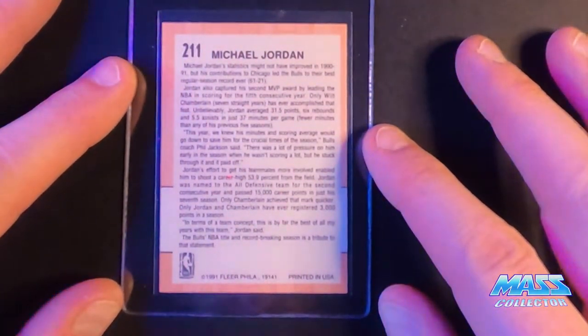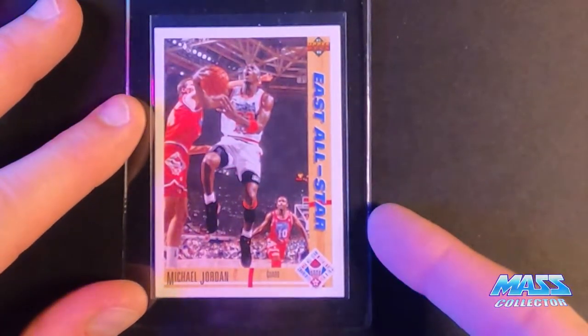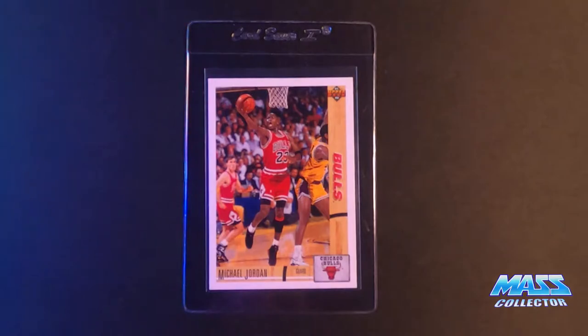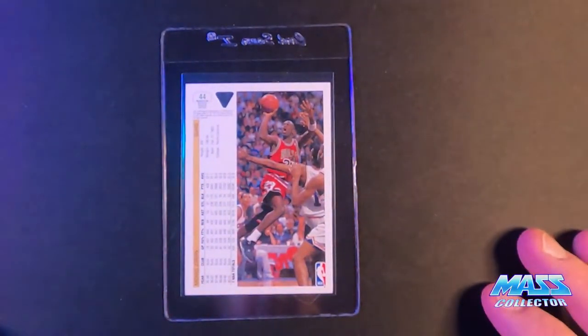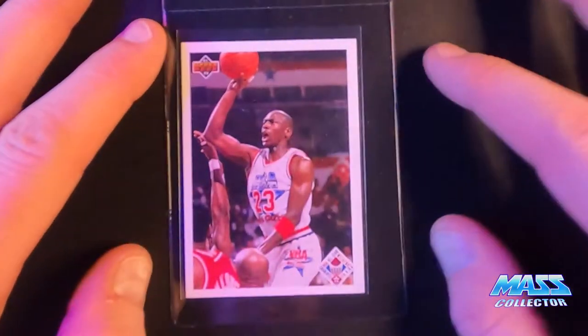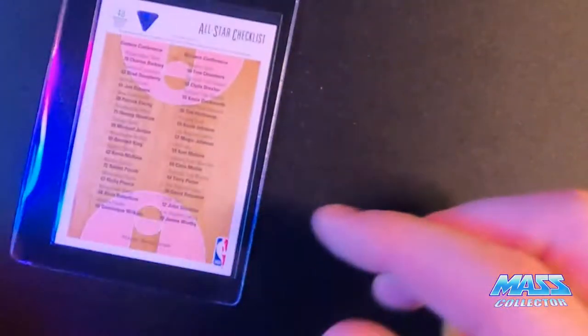Not centered well in the back though. 91 Upper Deck Jordan All-Star. 91 Jordan Upper Deck — I like the picture on the back better than the one on the front. Magic versus Jordan, 91 Upper Deck. Love this card. Here's another 91 Jordan — this is a checklist, All-Star checklist. It's not centered the best, but I'm just sending cards in to get them slapped up. It's Jordan.